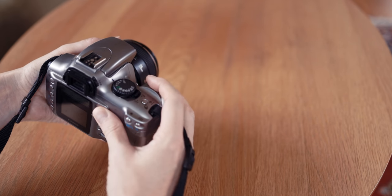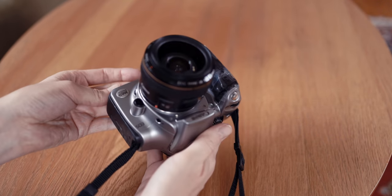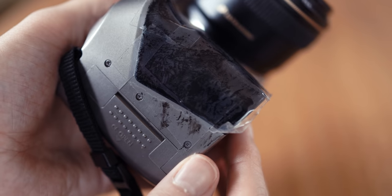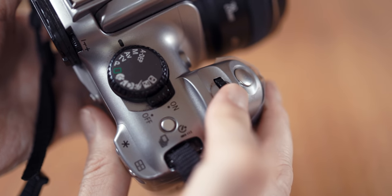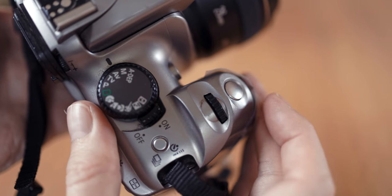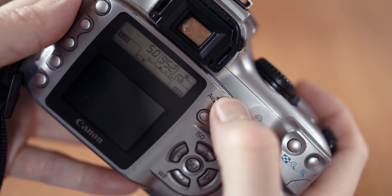What you get is a surprisingly light and comfortable camera. It's plastic but it still feels decent, and the grip is excellent. The tape is to protect my hands from the 20-year-old fake rubber that started to smear. It only has one control dial, but you will get by. I've mostly been switching between aperture priority and shutter priority, and you can control the exposure compensation with the same dial while pressing a button.